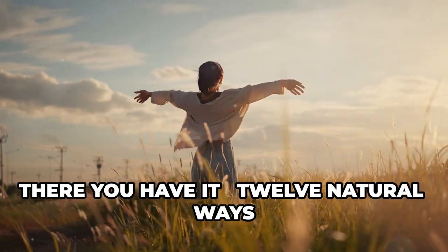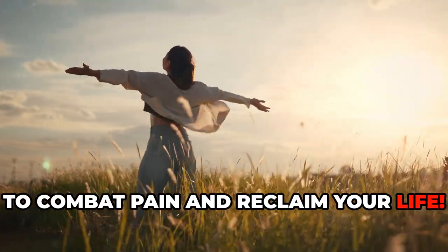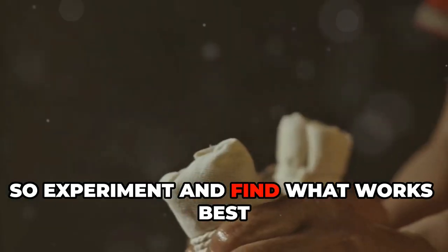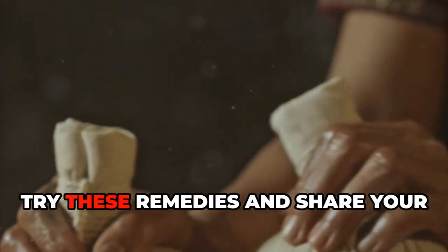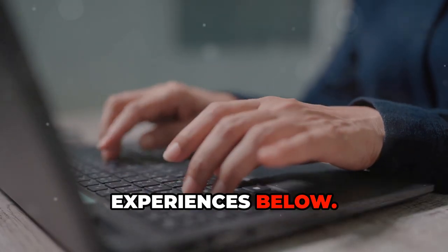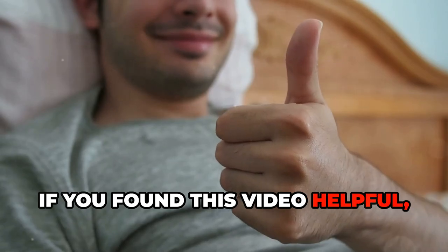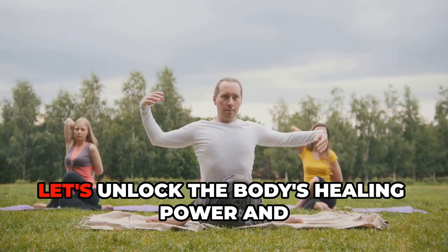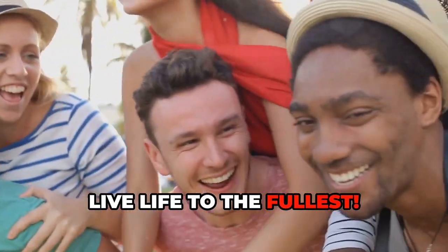There you have it — 12 natural ways to combat pain and reclaim your life. Remember, everyone's body is different, so experiment and find what works best for you. Try these remedies and share your experiences below. If you found this video helpful, please give it a thumbs up and subscribe for more health tips. Together, let's unlock the body's healing power and live life to the fullest.